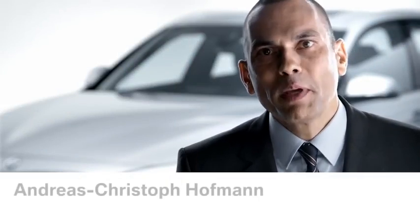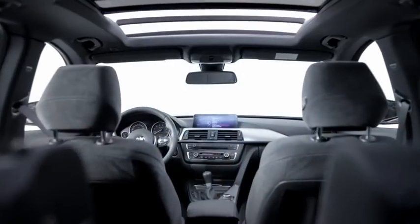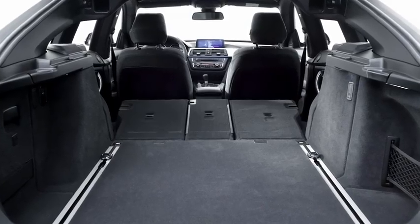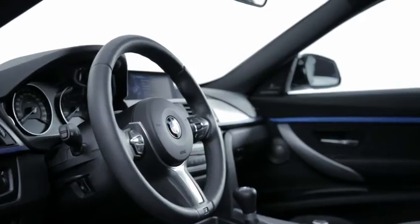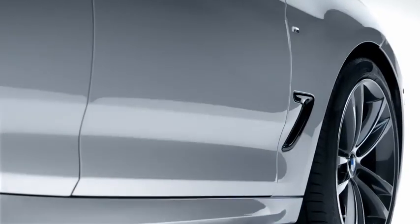Ladies and gentlemen, the new BMW 3 Series Gran Turismo is a total game-changer in the middle-class segment. It's a luxury BMW car with an amazing exterior design, and the interior is so spacious that you can't believe you're sitting inside a BMW 3 Series. The loading capacity is really convincing. It's equipped with the latest features and innovations from BMW Connected Drive that haven't been seen in the whole car segment before.